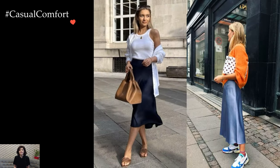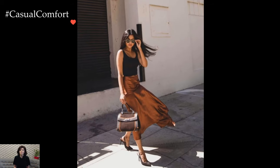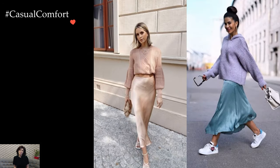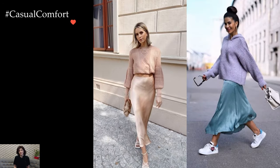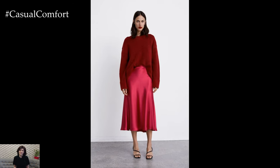Layering becomes an art form when incorporating a satin skirt into fall or winter outfits. A tailored blazer or a cozy cardigan not only provides warmth but also introduces a structured element to balance the fluidity of the skirt. This layering technique allows for versatility, making the satin skirt adaptable to various weather conditions and style preferences.